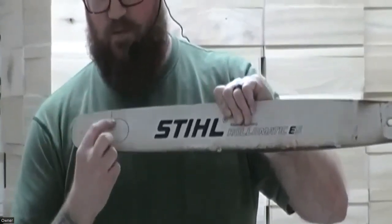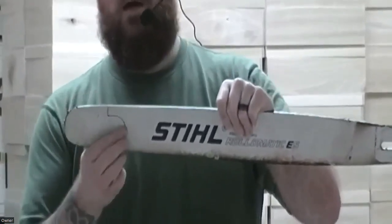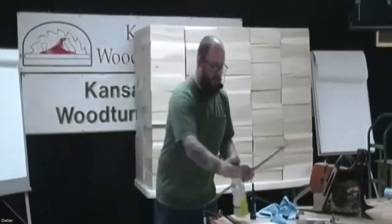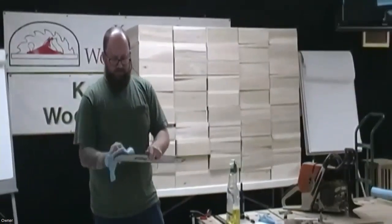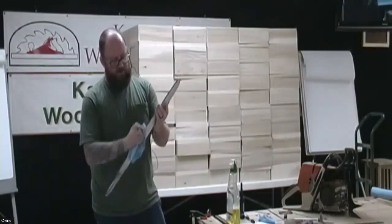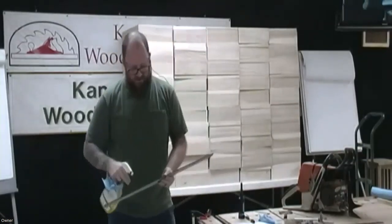This bar actually has a removable nose — there are three little rivets right here that you pop out, the whole nose piece comes off, you put a new nose piece on and bang those rivets back in and you're ready to go. You can get a lot of life out of a bar like this — you don't need to throw a bar away just because your nose sprocket is worn out. It's a more expensive way to make a bar, which is why a lot of consumer saws don't come with one like that.